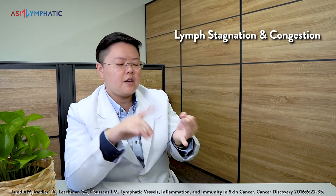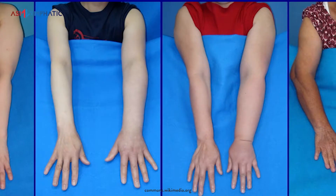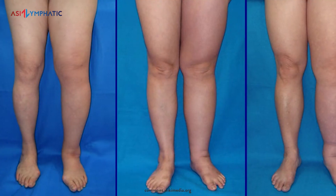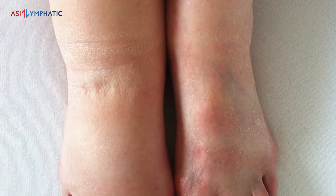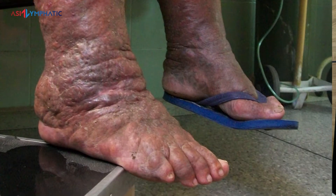Lymphatic vessel dysfunction may lead to lymph stagnation and congestion, disturbed immunity support, and many other health concerns. The most obvious condition that illustrates this is lymphedema. Lymph consists of fluids, proteins, fats, glucose, and many more. The plasma protein molecules in the lymph are large. Disruption to the lymphatic system can make filtering out these protein molecules harder. Abnormal accumulation of lymph results in localized swelling called lymphedema.